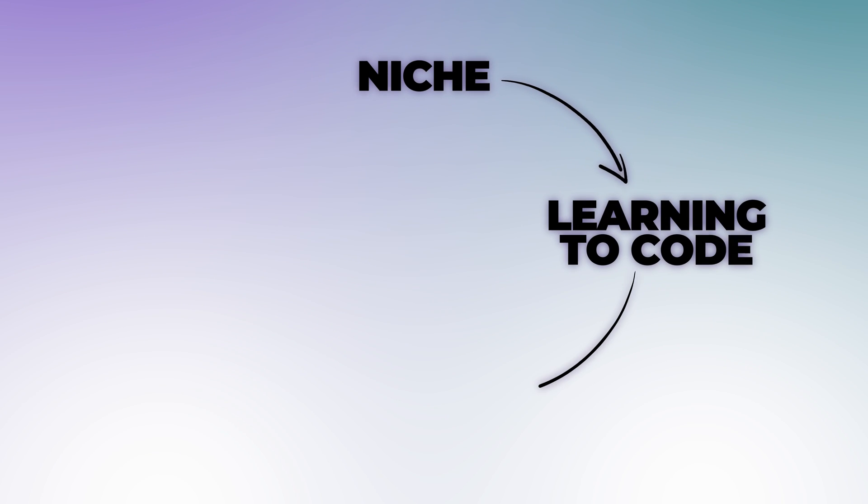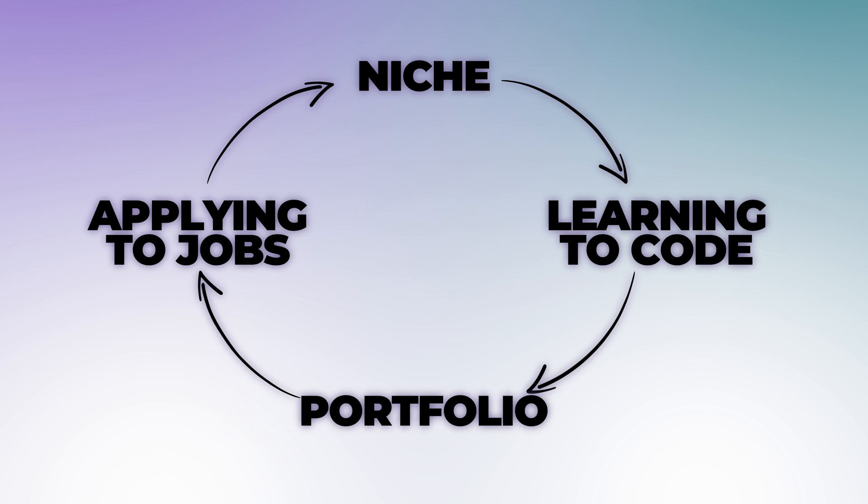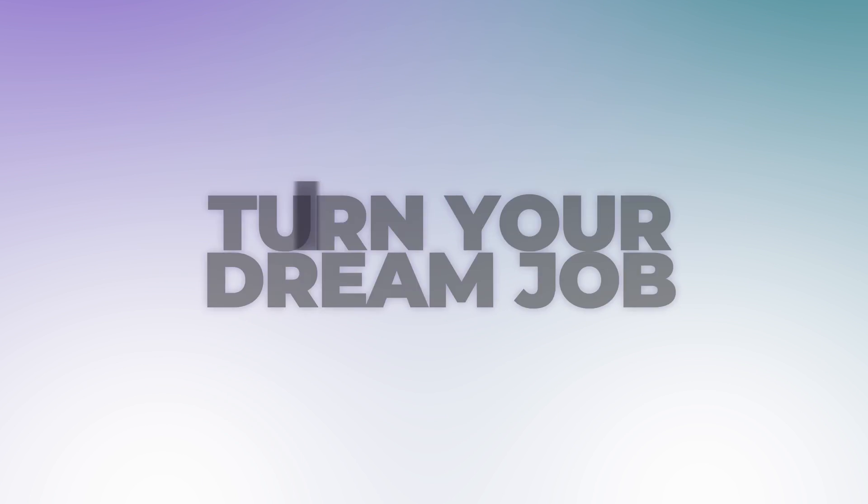I'm Jack and I cracked the code to landing a six-figure tech job during the last recession, and after recently being laid off, I'm here to do it again. In this video, I'm going to cover my entire process for finding a niche in tech, learning to code, building a portfolio, and applying to jobs the right way, so you can turn your dream job into a reality.